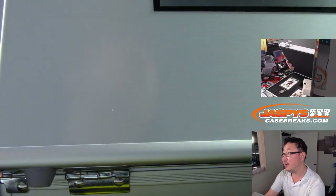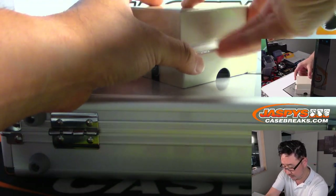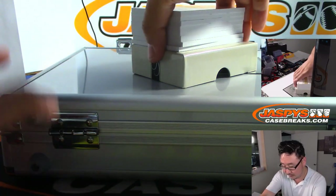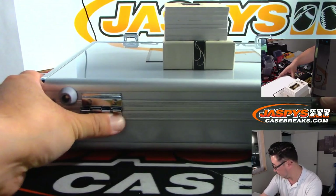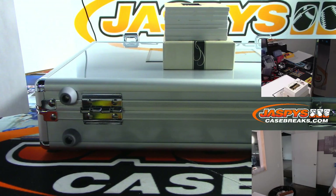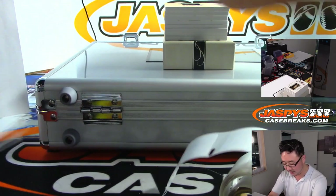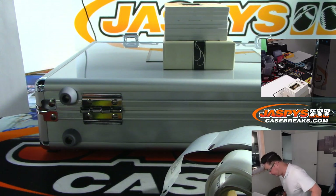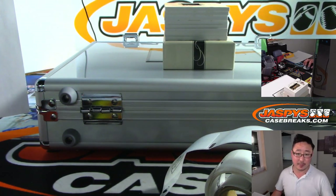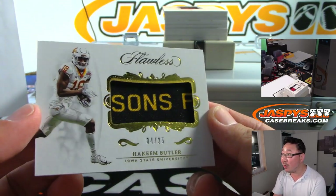We'll do the box first right here. We've got a sneak peek at the encased cards up there. We're going to put little stickers on the back of the top loader so it'll be easier for the shipping team and faster for them to sort and ship everything out. First one out of the gate is number 4 out of 25.